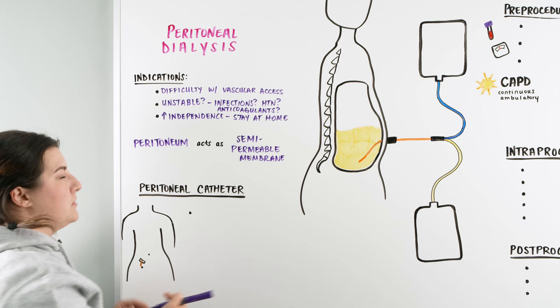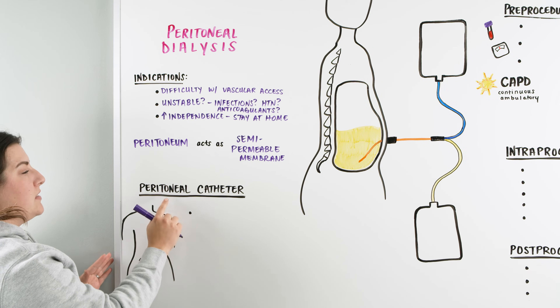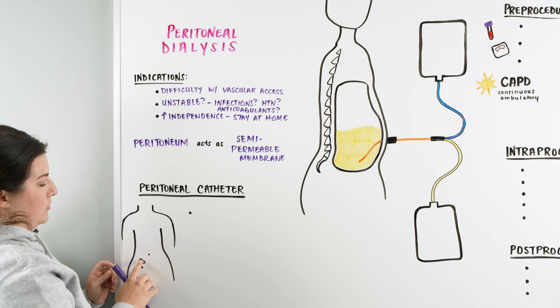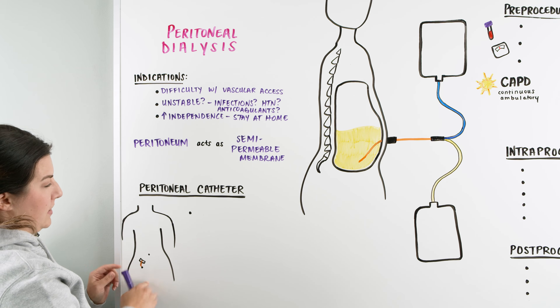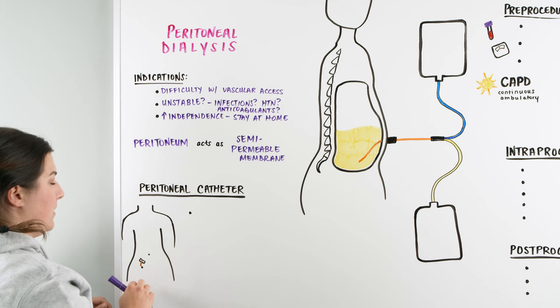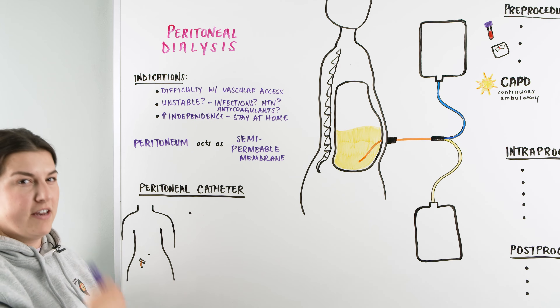Before the patient gets their first dialysis treatment, we need to look at what is needed — the peritoneal catheter. This patient will get something that basically looks like a suprapubic catheter, positioned on the outside with a port attachment. Once the patient goes through surgery and has this placed, we can quickly utilize it for dialysis. They don't have to wait six months; it's a much shorter downtime.